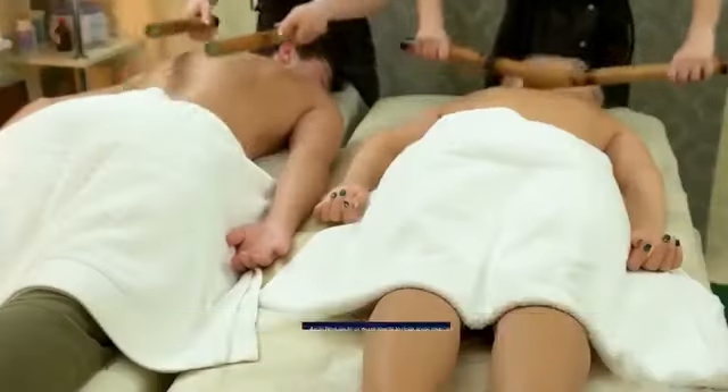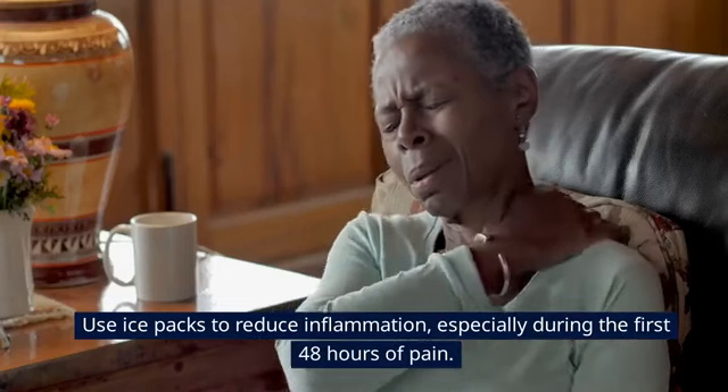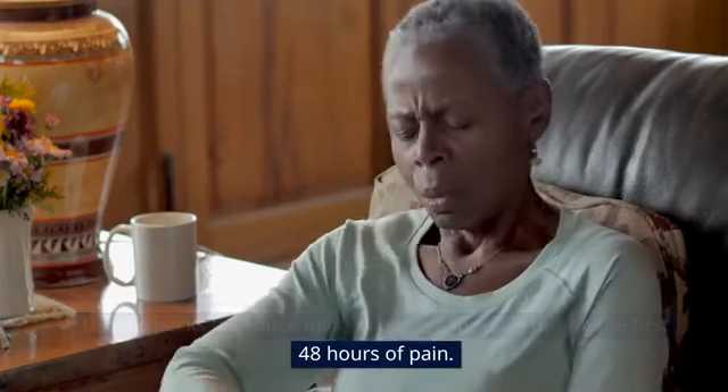Tip 8: Heat and Cold Therapy. Apply heat packs or warm towels to relax tense muscles. Use ice packs to reduce inflammation, especially during the first 48 hours of pain.